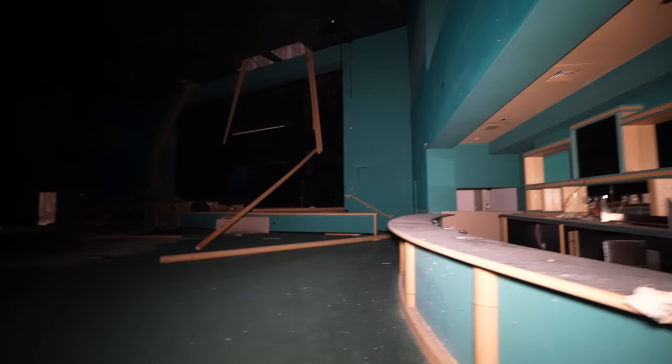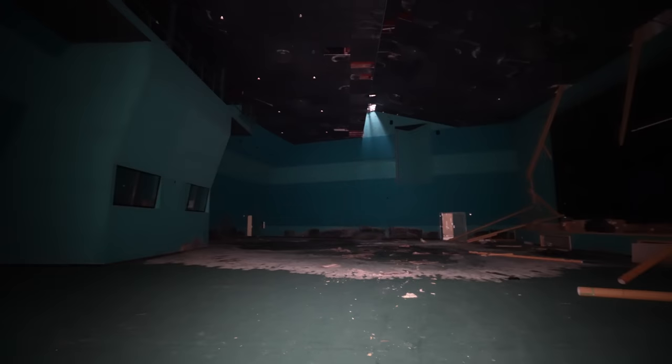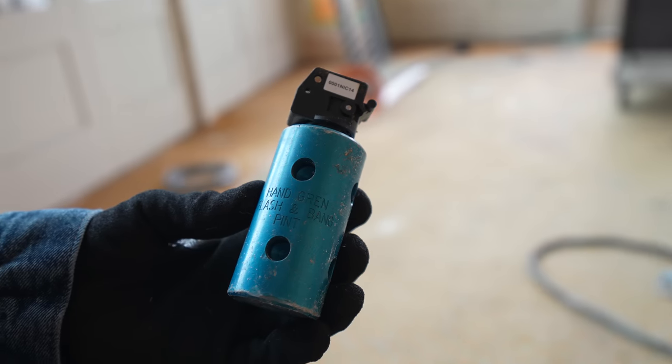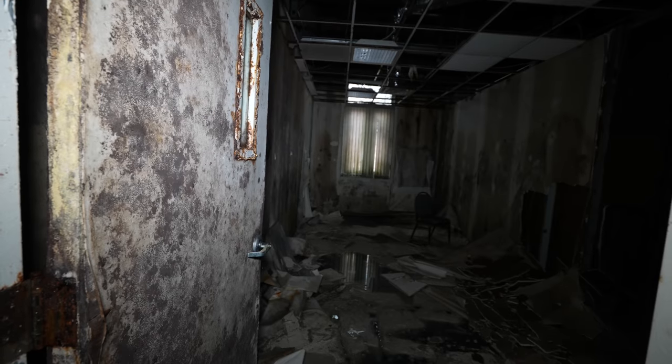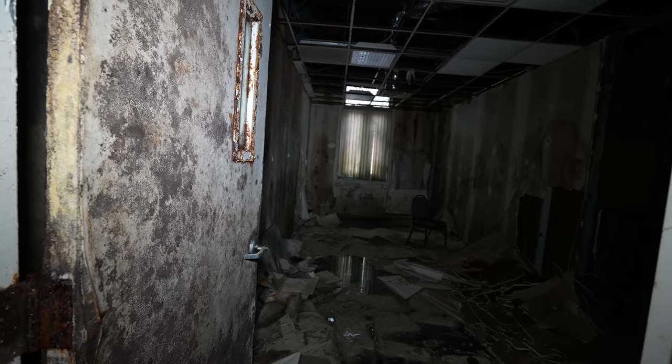I think it's worth noting that I strongly encourage you not to visit this location. Police use it as a training facility, security is on site, and the level of mold in here is legitimately dangerous.